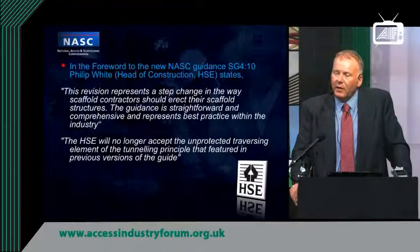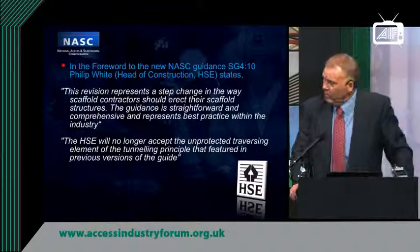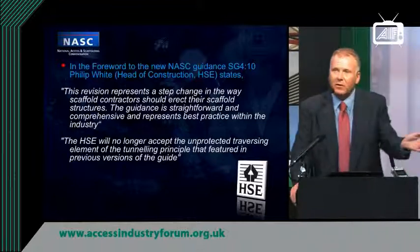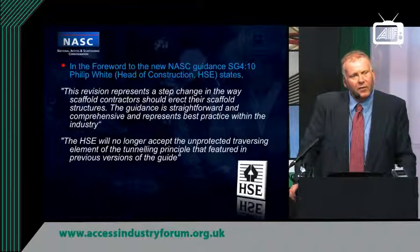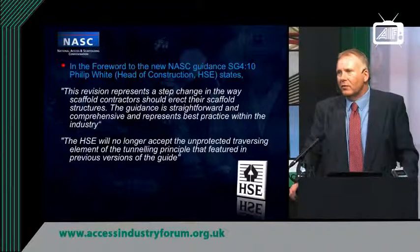The HSE, particularly Philip White, Head of Construction, has endorsed the new guidance note that came out in November of last year. The important point is that the HSE no longer accept unprotected traversing, and therefore scaffold contractors definitely have a challenge in how they manage that risk.